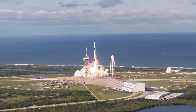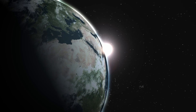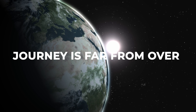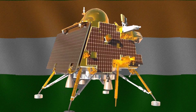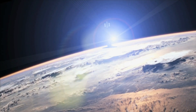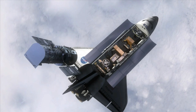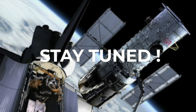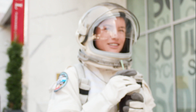SpaceX and ESA's partnership is a shining example of what international cooperation can achieve. In just a few years, they've launched satellites, developed rockets, and pushed the boundaries of space exploration. But the journey is far from over, with many exciting space missions on the horizon. Stay tuned to our channel for the latest updates on space missions.